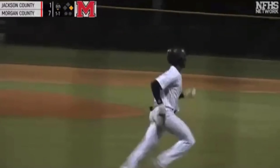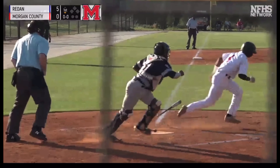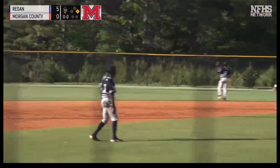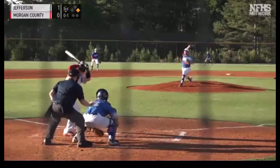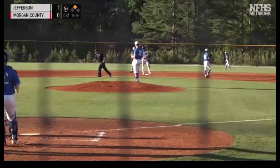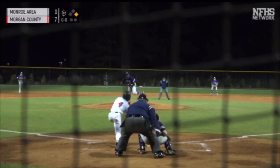Seth Robertson in right field manages to get on one — shot to the right side of the infield, a single for Robertson. First pitch from Evans, right back towards him. Robertson has a base hit. So let's see if the Bulldogs can get some momentum going. Seth Robertson easily steals — makes it look like he's kidding.